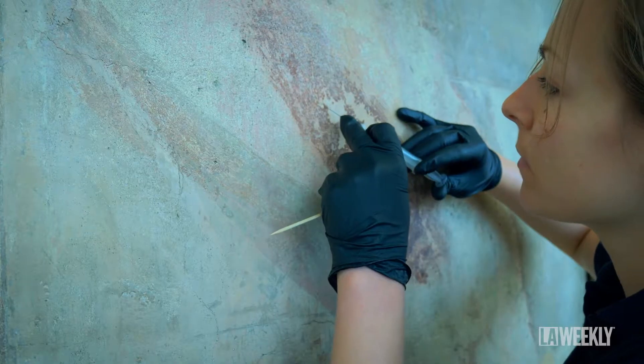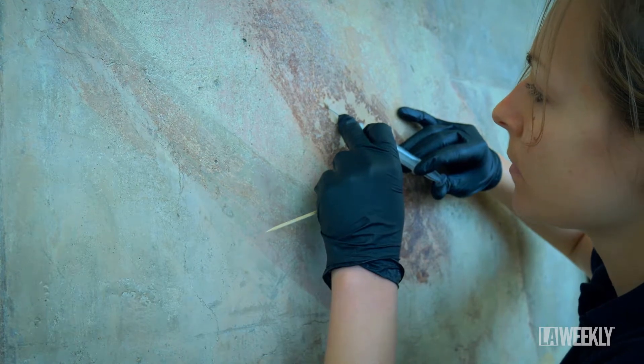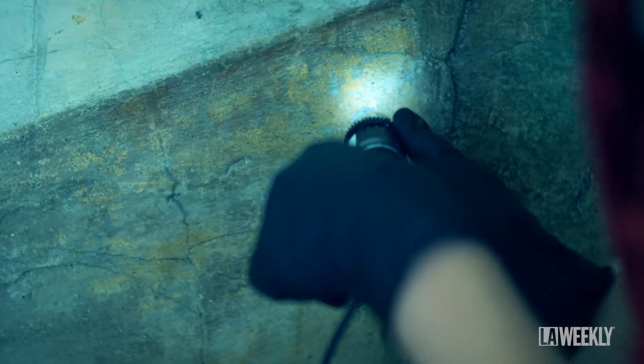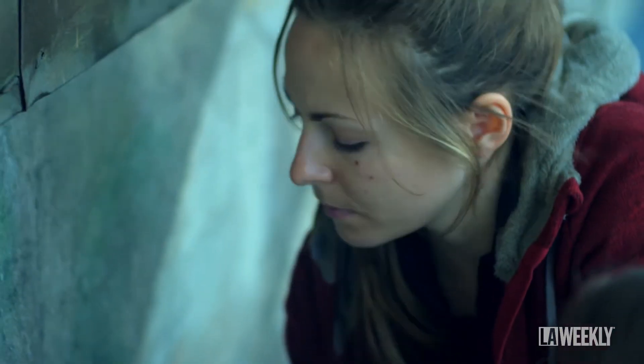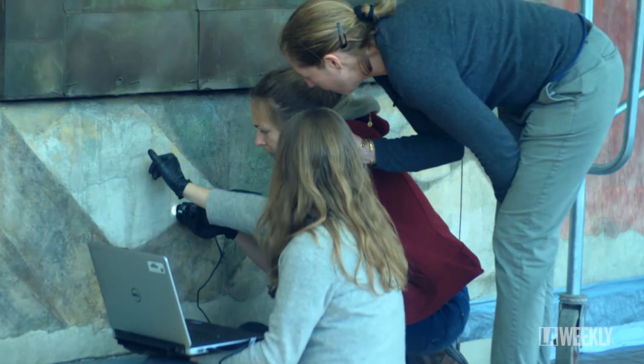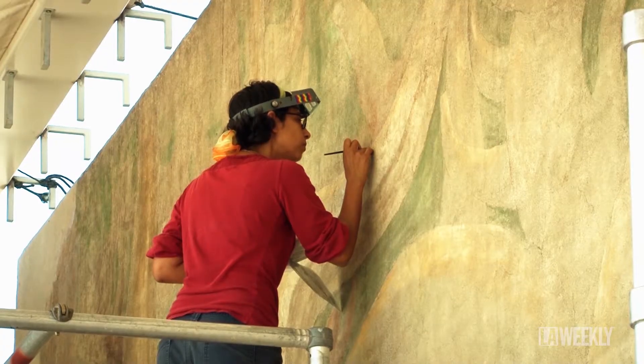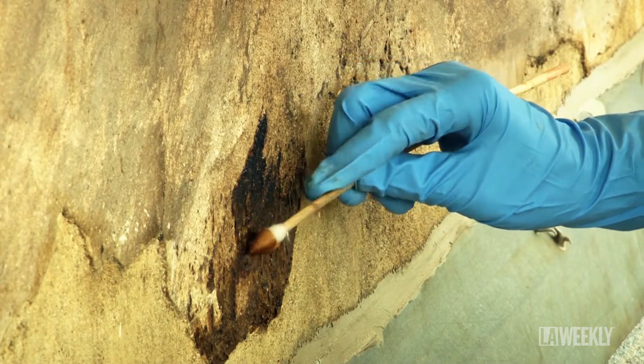Aside from the cleaning, we're also reattaching any paint flakes that there might be, and we have a few fills to make where there's been a little bit of damage. We're also doing some microscopy as we go along, just to understand different things about the condition of the mural. We make annual visits and do photographic and graphic documentation at that time.